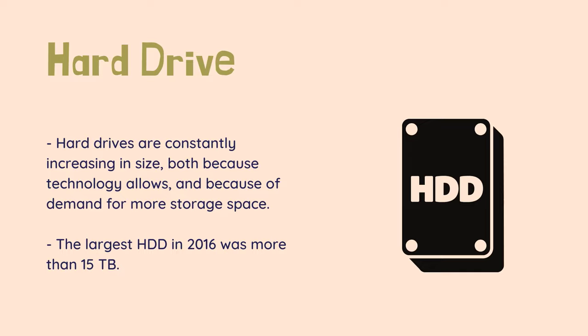Hard drives are constantly increasing in size, both because technology allows and because of demand for more storage space. For example, an Apple iMac in the late 90s shipped with a 4GB hard drive and sold for $1300. A modern iMac sells for $1000 and carries a 1TB hard drive with a 21-inch screen and faster processor, as of January 2017. Compare to the original IBM PC, which carried only a 10MB hard drive, or 10/1024 of a GB. The largest HDD in 2016 was more than 15TB.